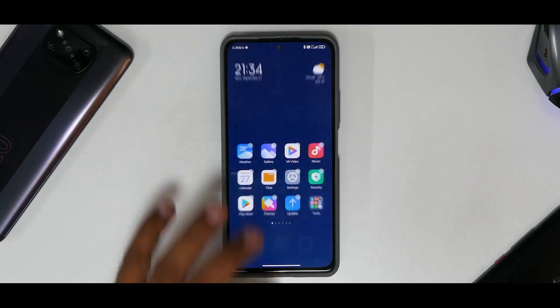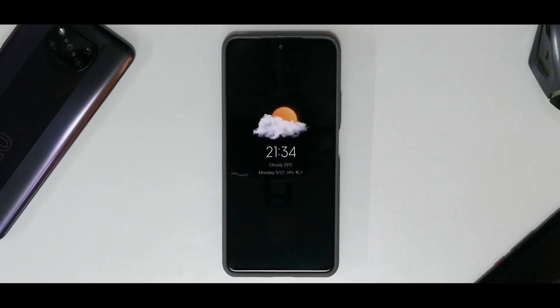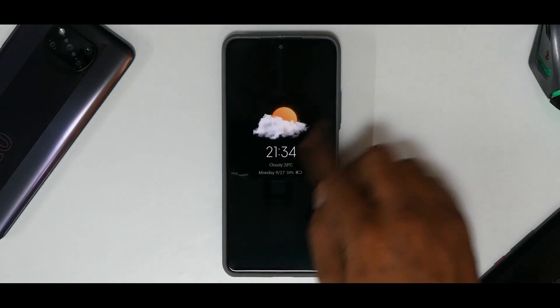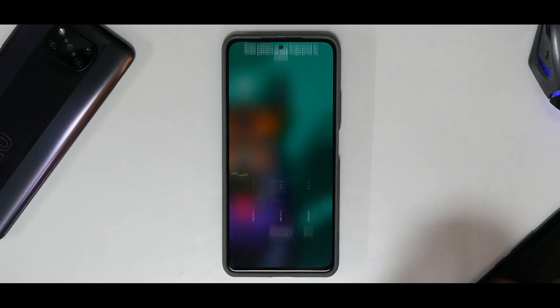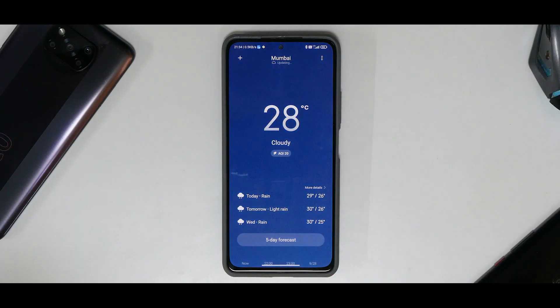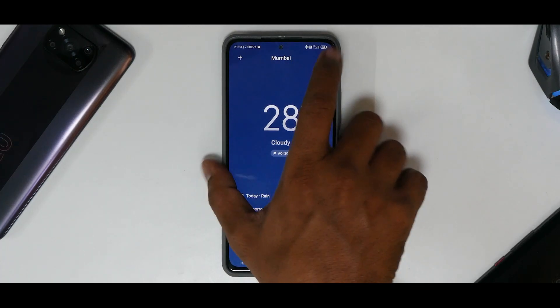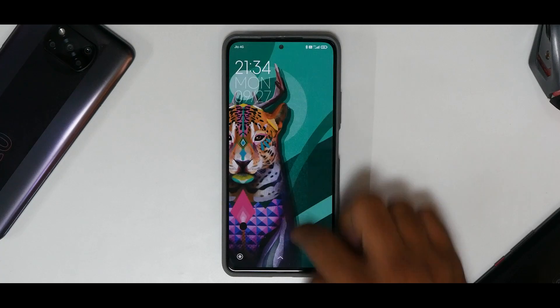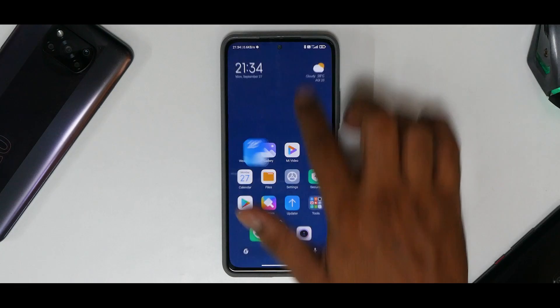I've seen something similar on HTC devices back in the day. When you lock the device, you get a beautiful always-on display. Double-tapping shows your lock screen wallpaper, and the home screen is also dynamically dependent on the weather in your area. Since it's cloudy here, it looks really neat — a nice addition to this update.